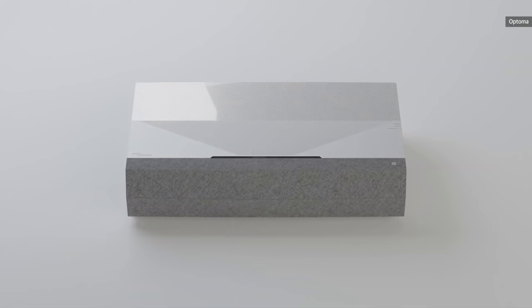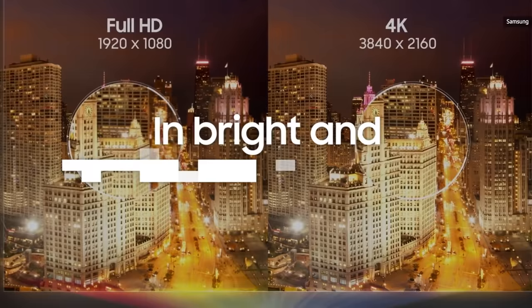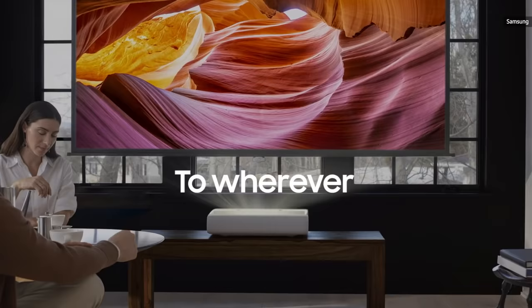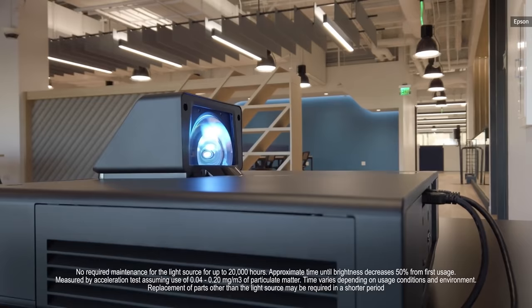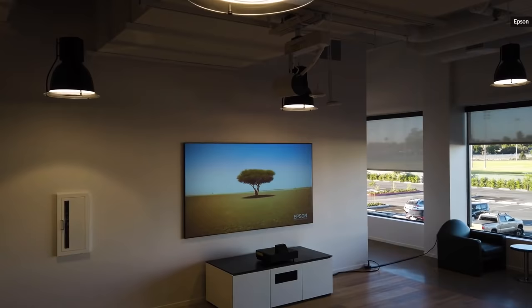If pure image quality is paramount and money isn't an obstacle, Samsung's $6,500 premium LSP9T is the projector you want. It has some of the most incredible color accuracy specs we've seen on any display product, professional monitors included. It's very bright at 2,800 lumens and is the only projector lineup available with HDR10+, Samsung's answer to Dolby Vision. Another good and slightly cheaper option is Epson's EpiqVision Ultra LS500, one of the brightest ultra short throw home models you can buy with a 4,000 lumen rating.